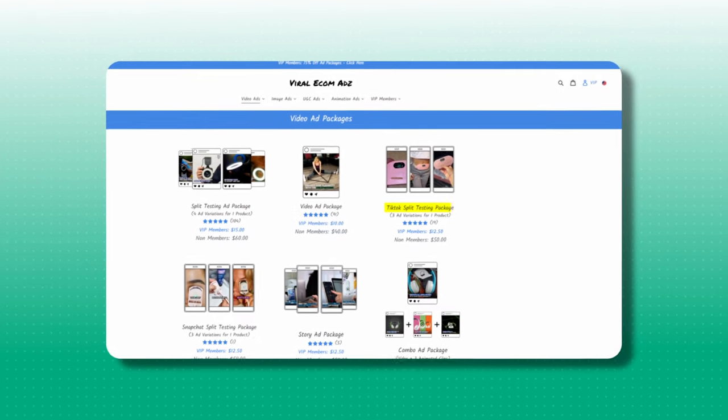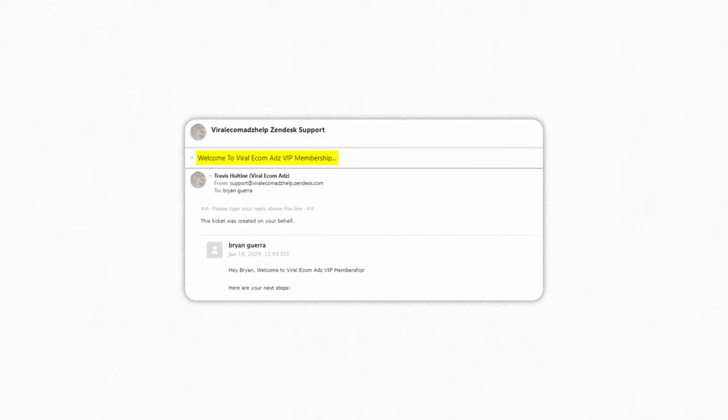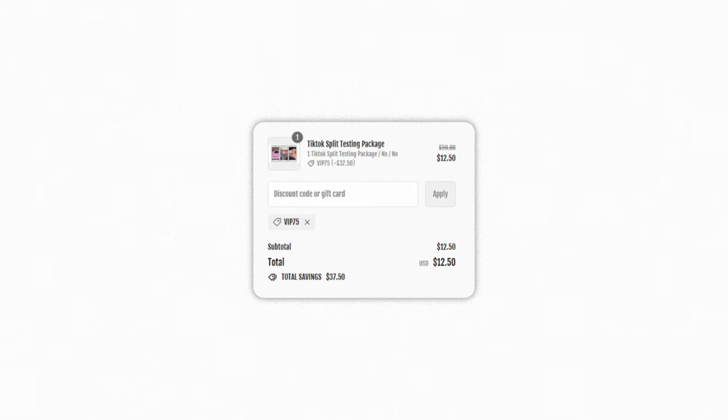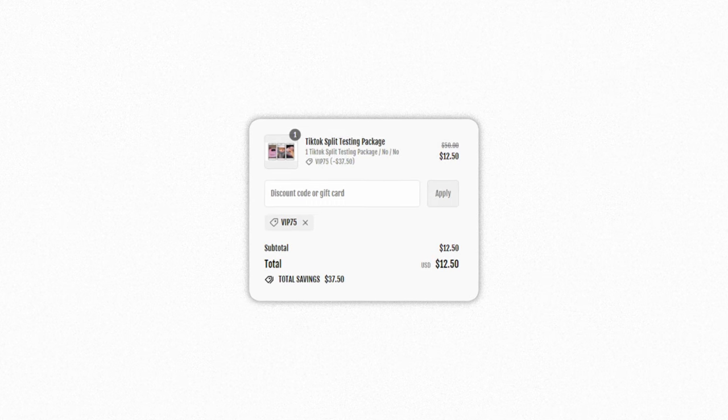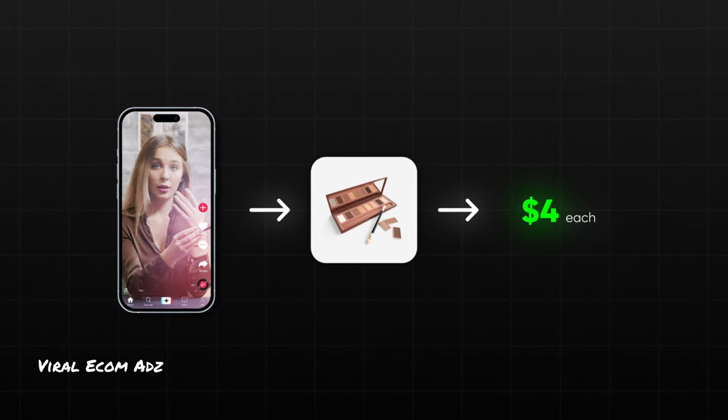And that's when I stumbled on Viral Ecomm Ads. For the first few orders, I tested their TikTok split testing package, which allowed me to get three product videos for $50, or $16 a video. Quite frankly, I was blown away with the ease and convenience of this service, so much so that I decided to enroll in their VIP program, which allows you to get three product videos every order for just $12.50 — that's $4 a video. This has got to be one of the biggest hacks that I've come across for selling on TikTok shop.